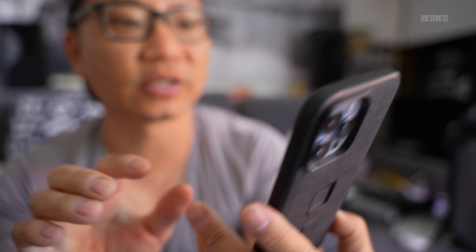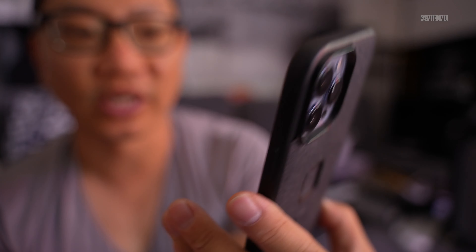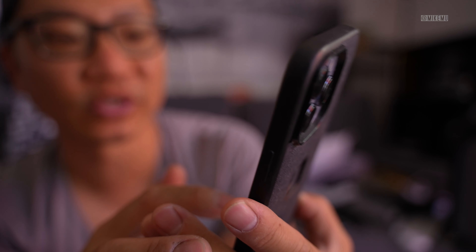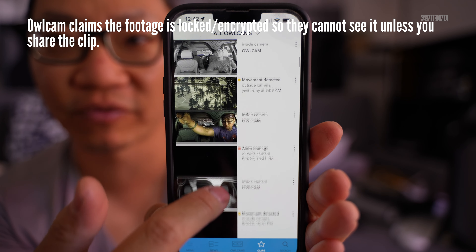During the 60 days I've had it, nothing has actually happened to the car in terms of someone breaking in. As for how it knows whether it's you or an intruder — there's an app called the Owl Cam app that you use to activate it. Unfortunately, it sometimes detects me going out there as potential damage, until it figures out via Bluetooth that it's actually me. So you can get notices like that.